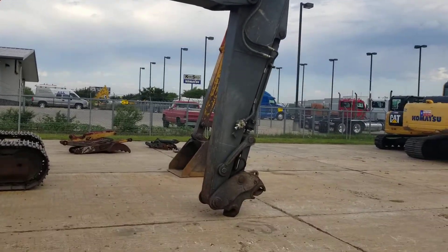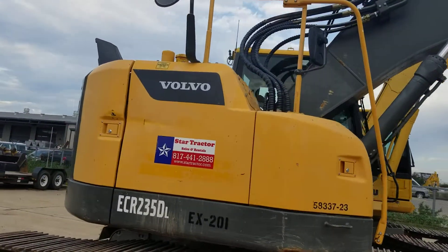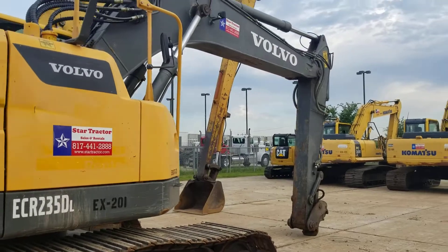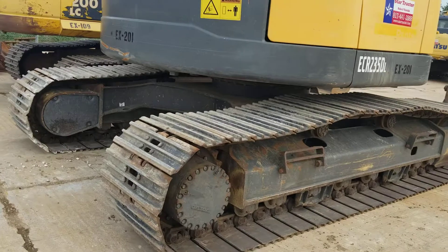It's about 55,000 pounds. We buy, sell, and rent heavy equipment here.